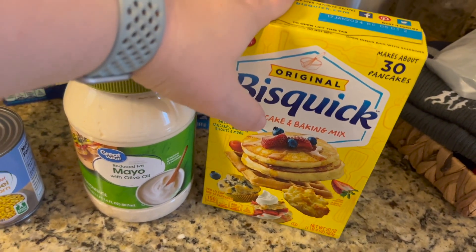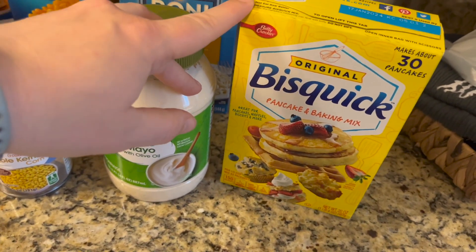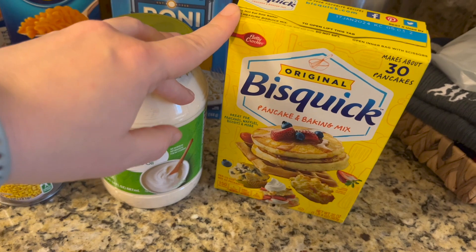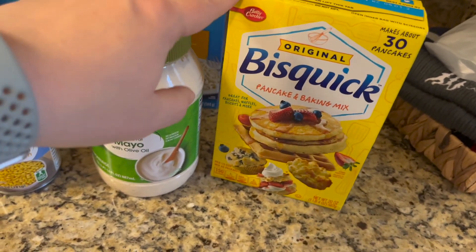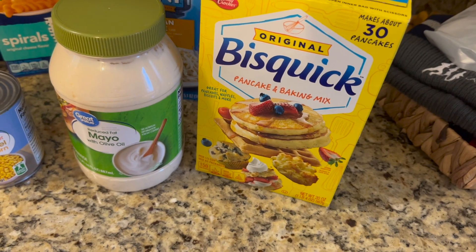The Bisquick is for one of my New Year's appetizers I'm going to make — they're like cream cheese sausage balls. You'll probably see that in a video before this one.